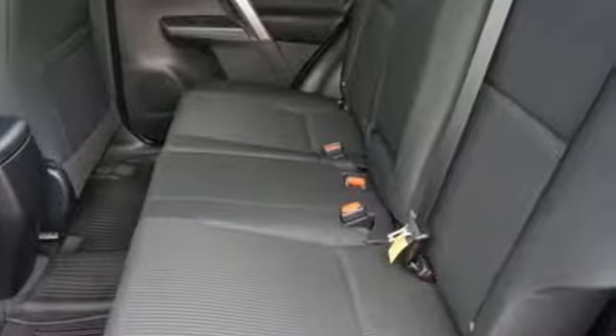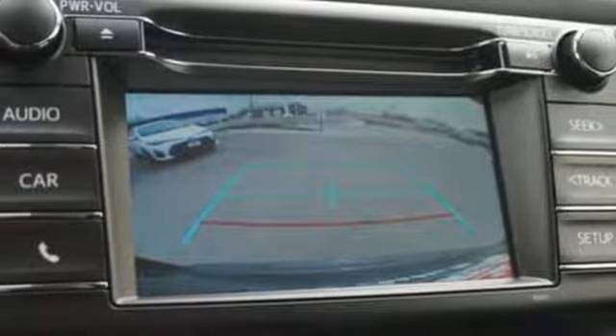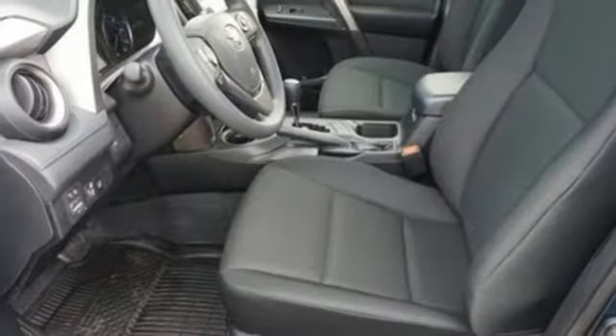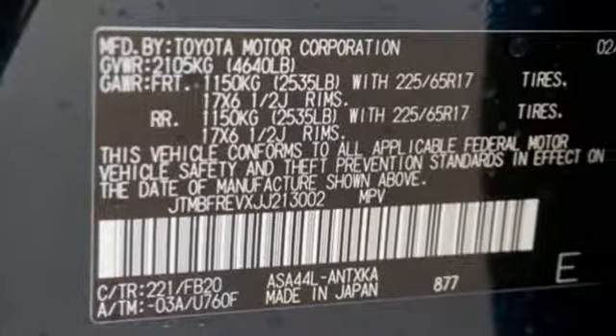You'll look forward to every adventure inside the spacious, quiet, and connected cabin. Entertainment and convenience are bolstered by the touchscreen display and Bluetooth. 60-40 split second row seats and roof rails add to the RAV4's versatility, and Toyota Safety Sense P with a suite of important safety features is constantly on alert.